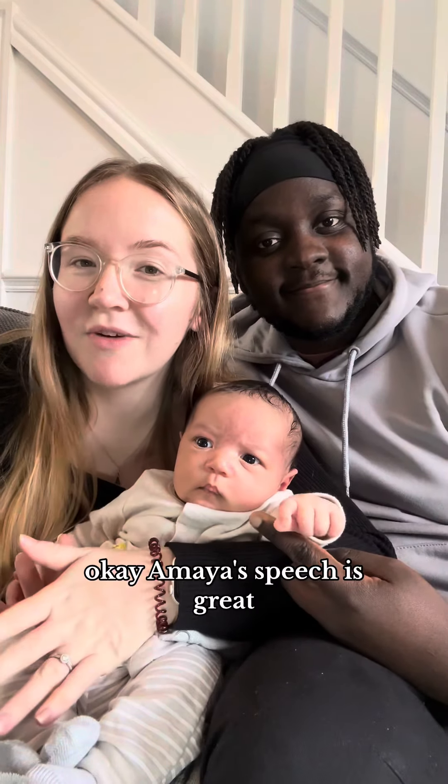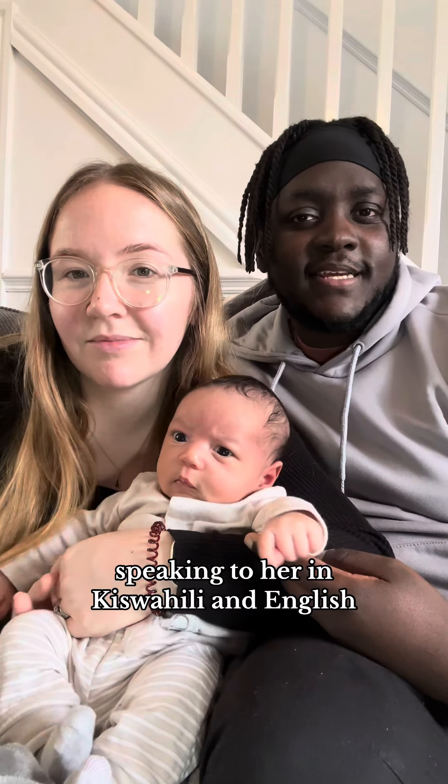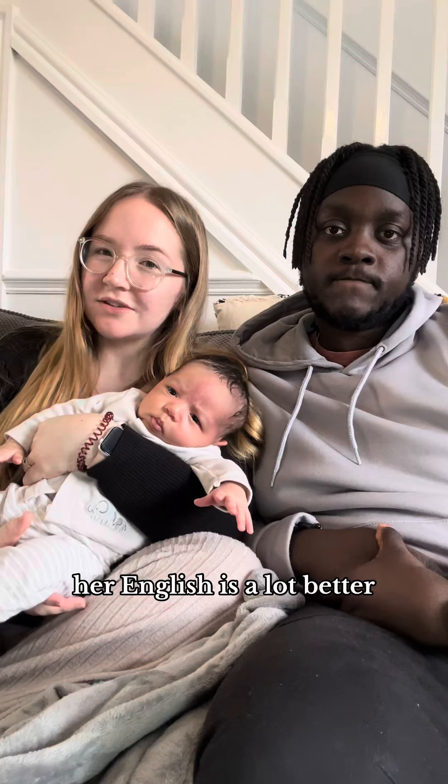Okay, Amaya's speech is great, but we did make a bit of a mistake. We thought if we're both speaking to her in Kiswahili and English, it'll work out. The reality is she's had like an 80-20 input of English to Swahili, so of course her English is a lot better.